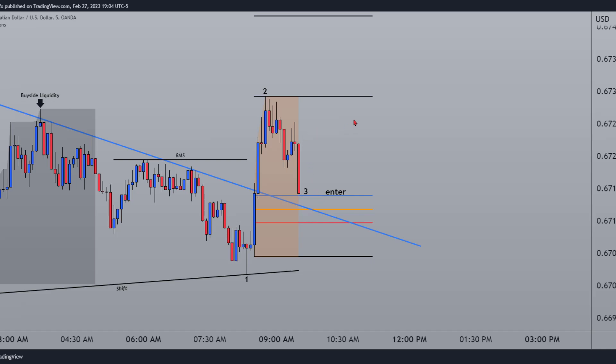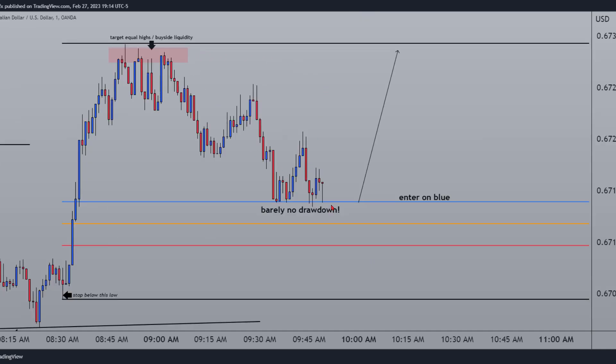Going down to the one minute now. Like I said in my previous video, I like to use the one minute to see more data. Here you can easily see that the target is the equal highs. Prices are in the same area — equal equal highs right here in this area — and the market is going to want to come back up to this area and target this pool of liquidity.